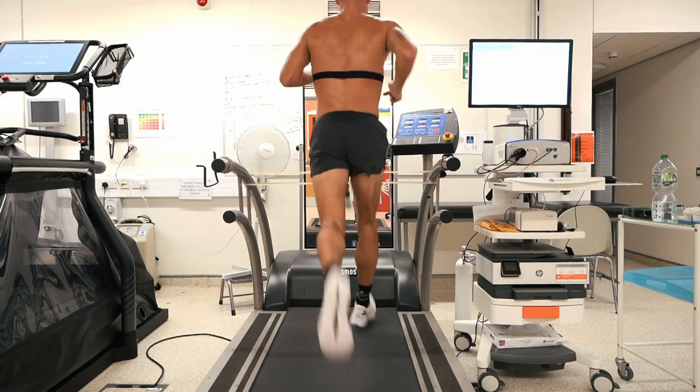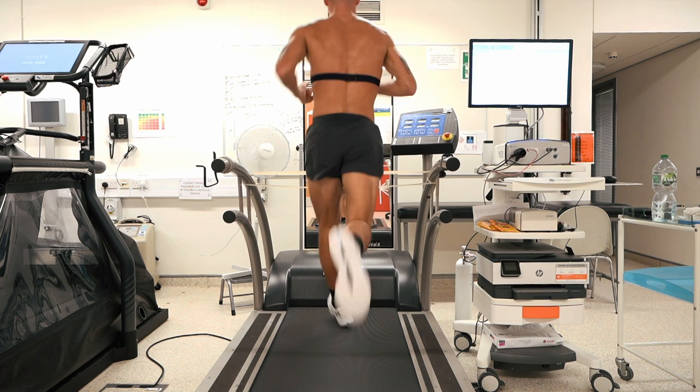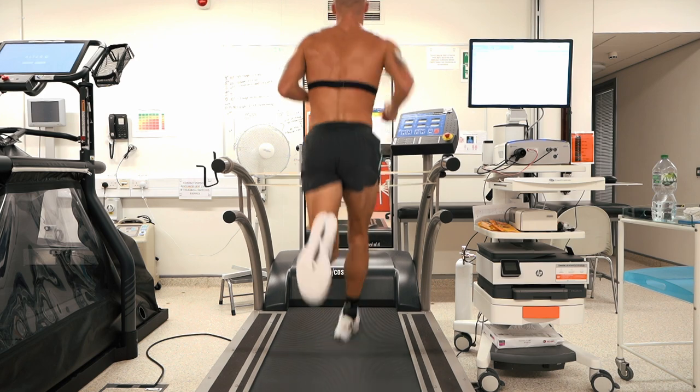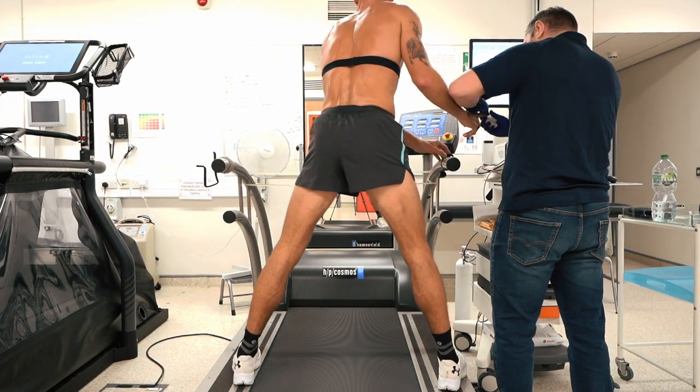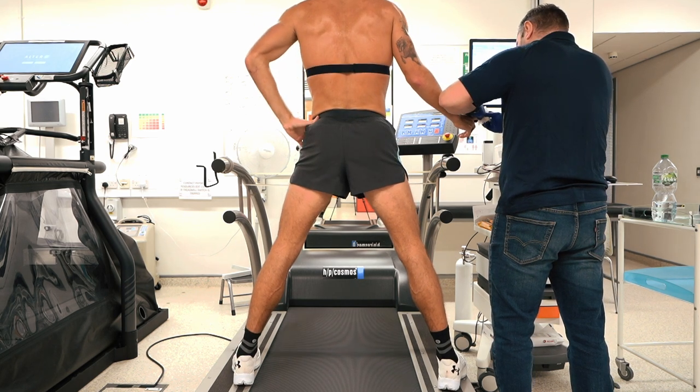Today I don't just want to show you the test or brag about the numbers. Today is about showing you what it means to do a test like this, how it looks, maybe why you should do it, and how those numbers from 2004 have shifted to being faster. What kind of training do you do to get the numbers faster? How do you know they're getting faster? That's what we're going to cover today.